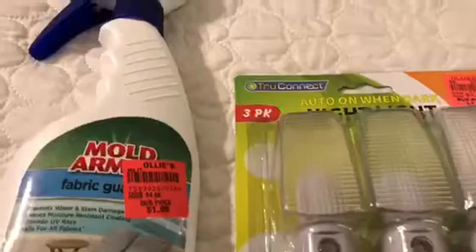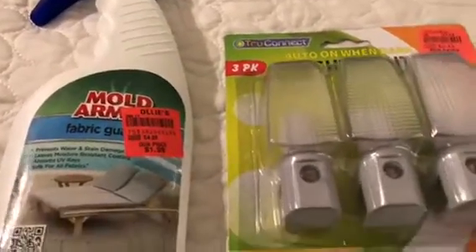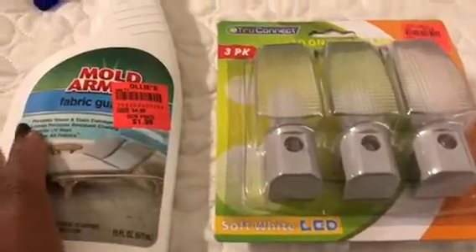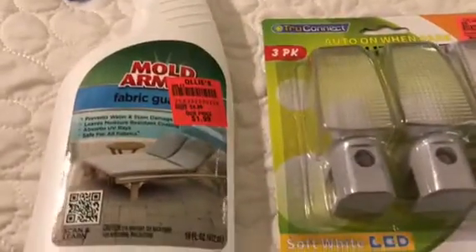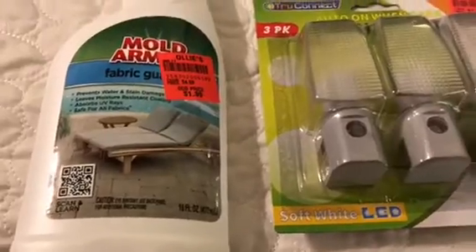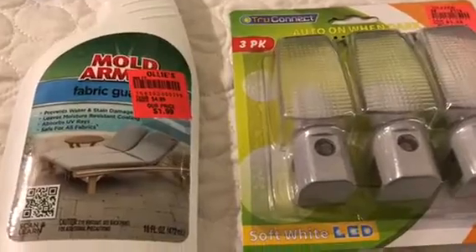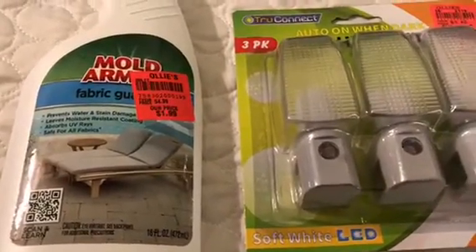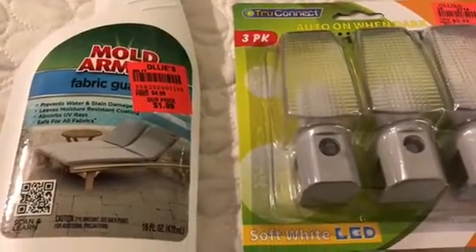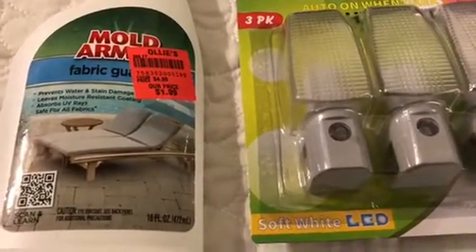All right lovely people, I went to Ollie's today and this is my haul. Ollie's is a discount closeout store — they get discounted closeout items and they're low priced. I had a 15% off coupon that they emailed me, so that's the reason why I went. I also needed to find some tiki torches, so I figured I'd check it out.